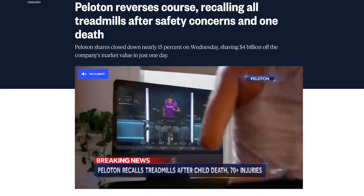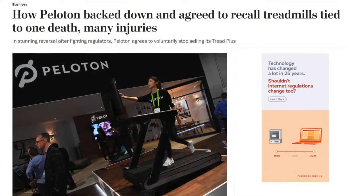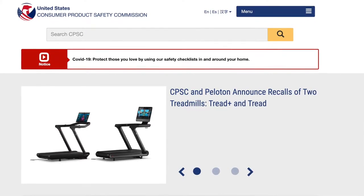As you may have heard, today, Wednesday May 5th 2021, Peloton issued a recall on both of their treadmill models — the Tread Plus and the Tread. This news affects nearly 125,000 customers. This comes after the devastating news of the death of one child and reported injuries of 70 others, according to the CPSC.